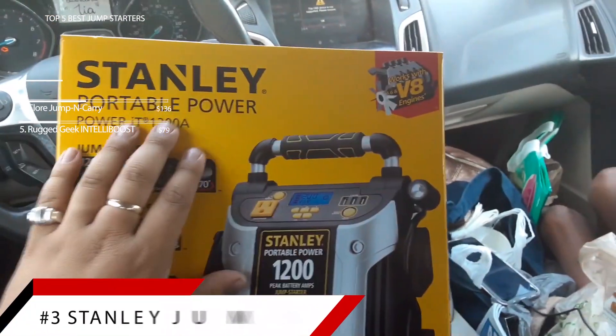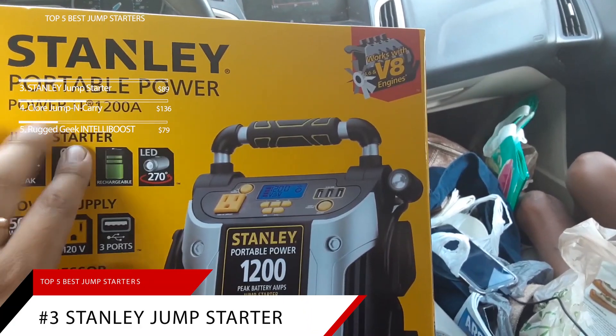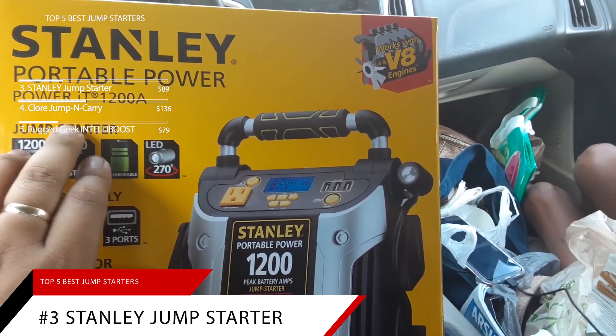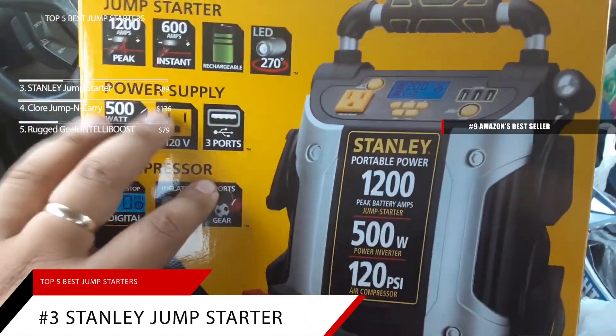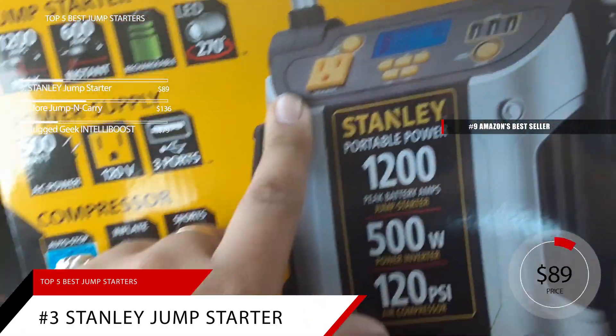Jumping over to number 3 is the Stanley Jump Starter. This item is currently ranked number 9 on Amazon's Best Seller in Jump Starters. The Stanley Jump Starter is priced at around $89.